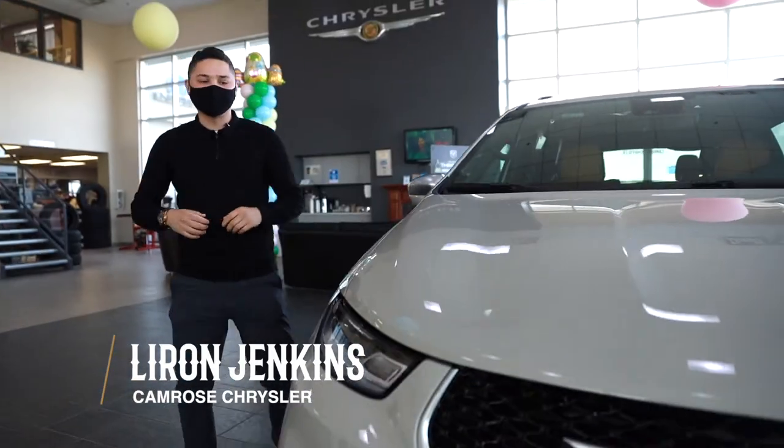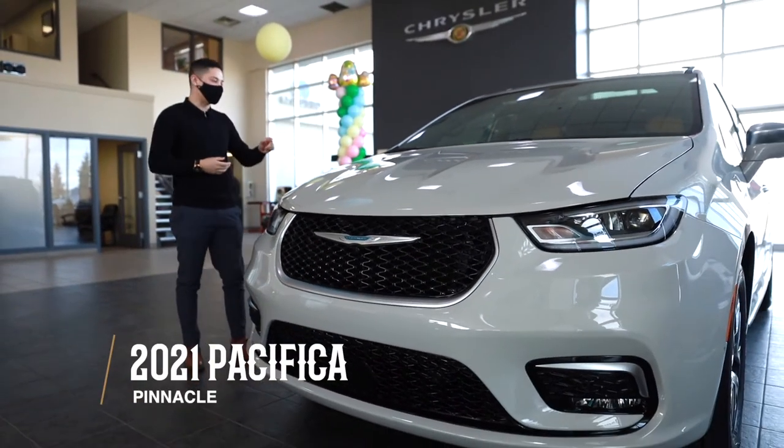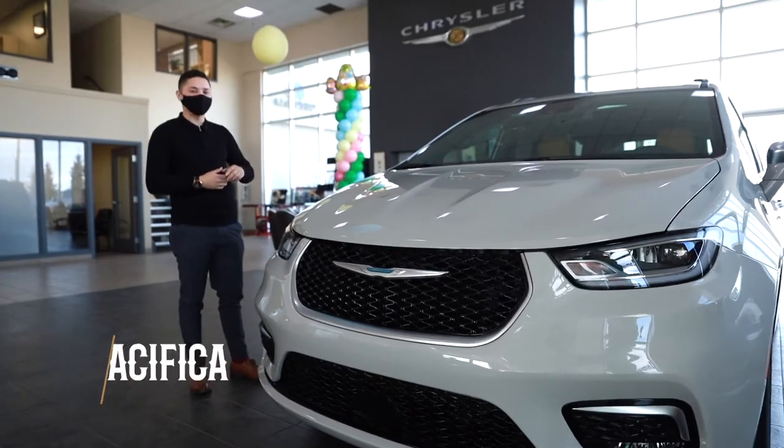Hey guys, Laurent here from Camrose Chrysler. Today we'll be showcasing the 2021 Chrysler Pacifica. This is the pinnacle model, top of the line, in the luxury white pearl.